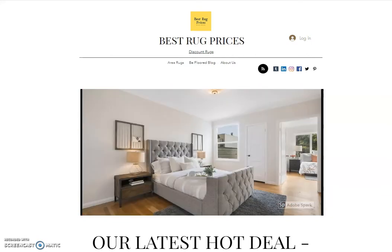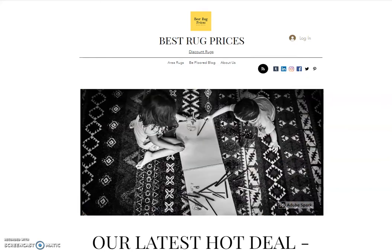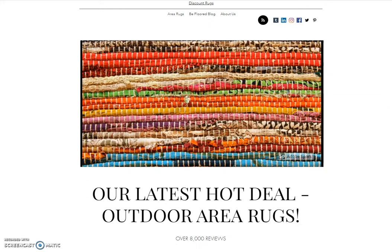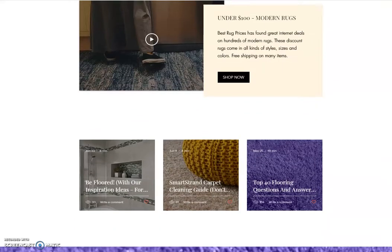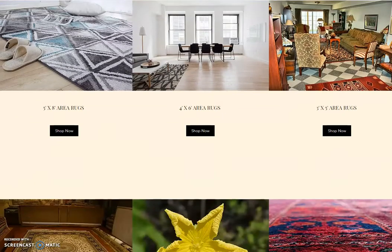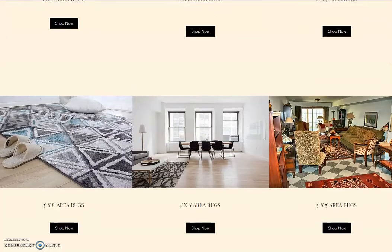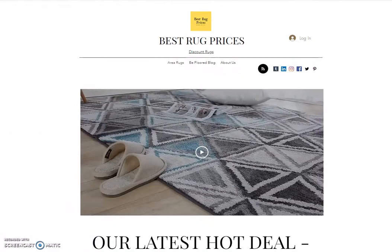At bestrugprices.com, we have a page completely dedicated to area rugs where we list for you where to go to get the best deals. Our site is really simple, laid out very easily to navigate. As I scroll down, we separate our rugs by size — we have a section for kids' area rugs, eight by ten rugs, six by nine rugs, and so forth. Once you click one of these 'Shop Now' buttons, you go to those size rugs and it sorts them out by type — whether it's a traditional rug, modern rug, abstract, oriental, or whatever the case may be.